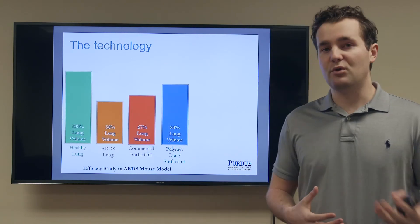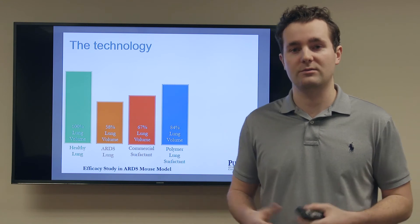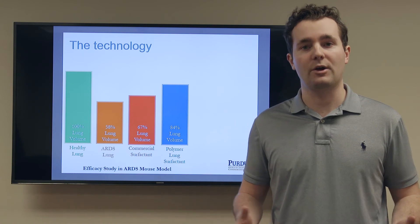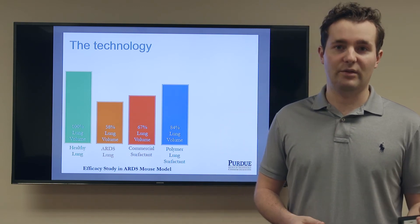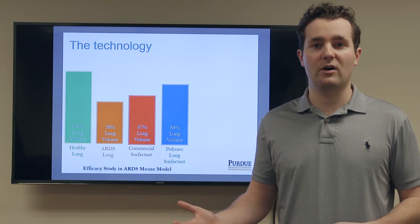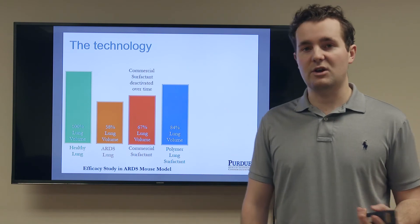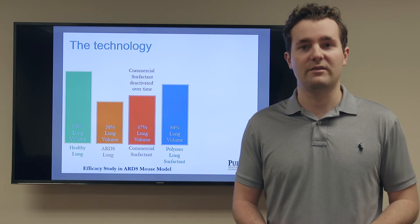We have done some early proof-of-concept tests in an ARDS mouse model and I summarized the results here with these four bar graphs. Essentially, what we looked at was the lung volume of our mice, where in a healthy lung 100% of that lung volume is being filled with air. However, in the presence of ARDS that number is reduced to 58%. By comparing our surfactant therapeutic to a commercial surfactant on the market, we found that we could actually recover lung volume to 84%, while the commercial surfactant only achieved 67%. As we study these two products side-by-side over time, we find that commercial surfactants are incapable of treating ARDS because they too become deactivated by the ARDS deactivation mechanism.